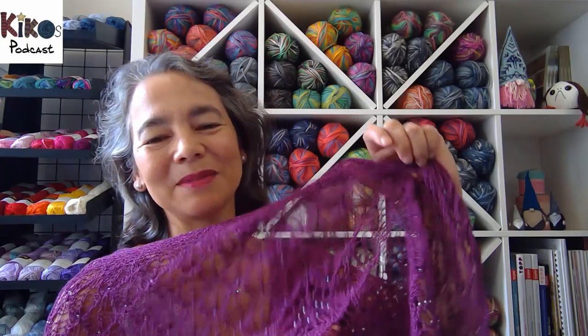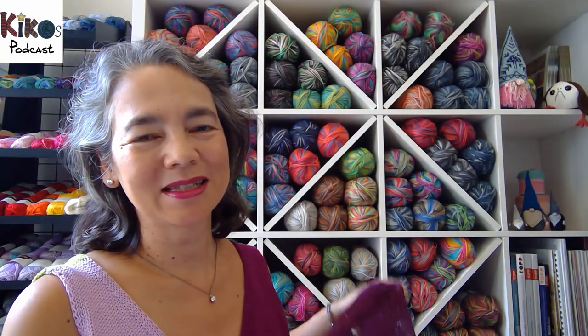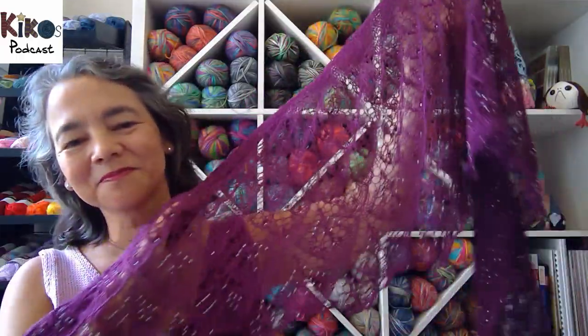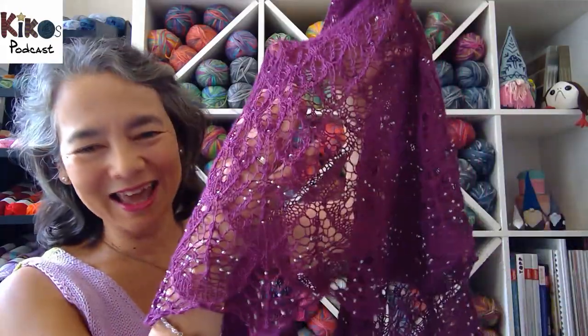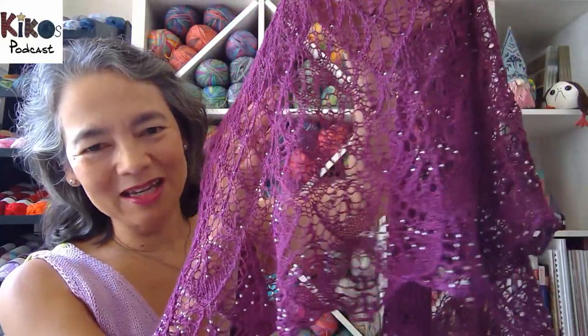Today I'm wearing a lace shawl designed by Susanna Icy. When I knit it, it was a mystery knit-along called Summer is Coming, and then when the pattern was completely published, the name was changed to Calendula. It's a very light and very lacy lace shawl with lots and lots of beads and I really like it a lot.